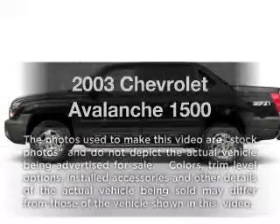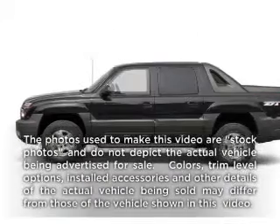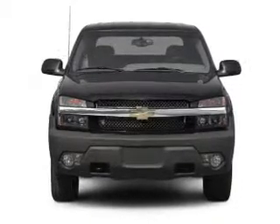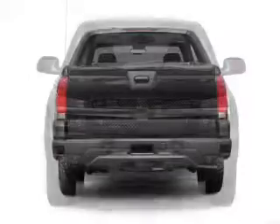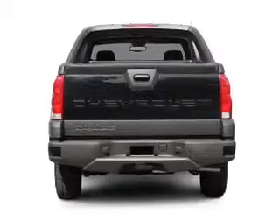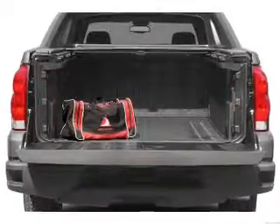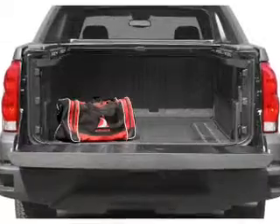Check out this 2003 Chevrolet Avalanche. If you're looking for an automobile with great attributes, look no further. With a powerful 8-cylinder engine connected to a smooth shifting automatic transmission, premium wheels give a more luxurious look. The anti-lock braking system will keep you safe on the road.